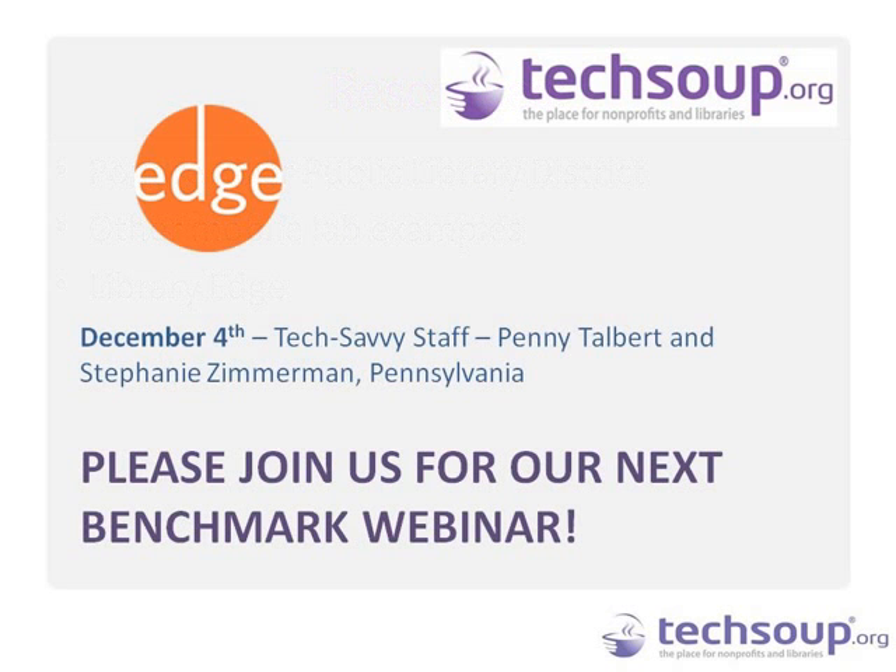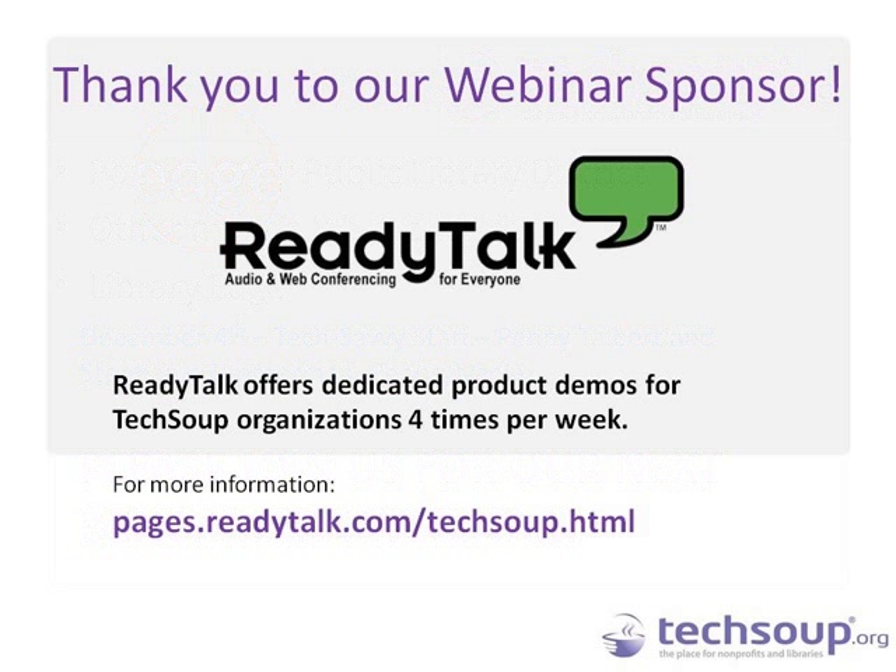Our next EDGE webinar will be on December 4th on Tech Savvy Staff — how do you get your staff feeling comfortable with technology? We'll have Penny Talbert and Stephanie Zimmerman from Pennsylvania joining us for that one. The follow-up message today will include a link to register. I want to thank ReadyTalk who sponsored today's session. As we leave, you'll get a link to an evaluation form — please let us know how today's session was and how we can make future sessions better. We hope to see you at another webinar soon. Thanks again to Irene, Alba, Sarah, and Shab. Goodbye everyone.